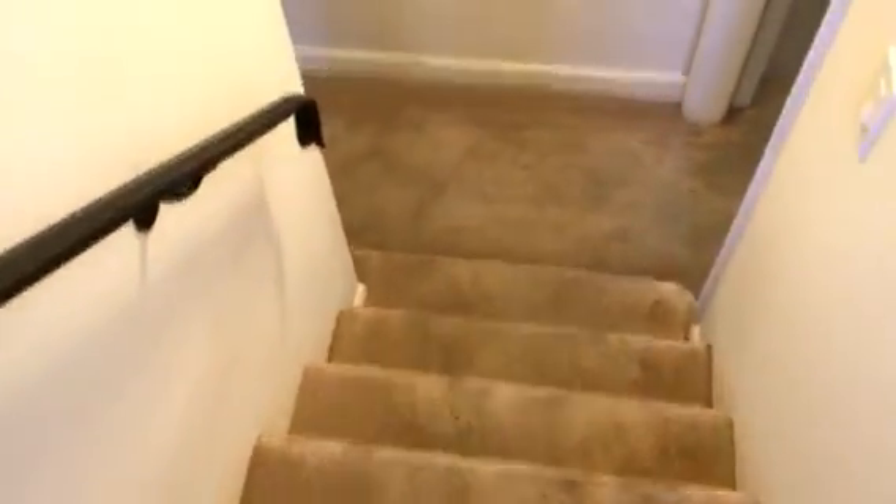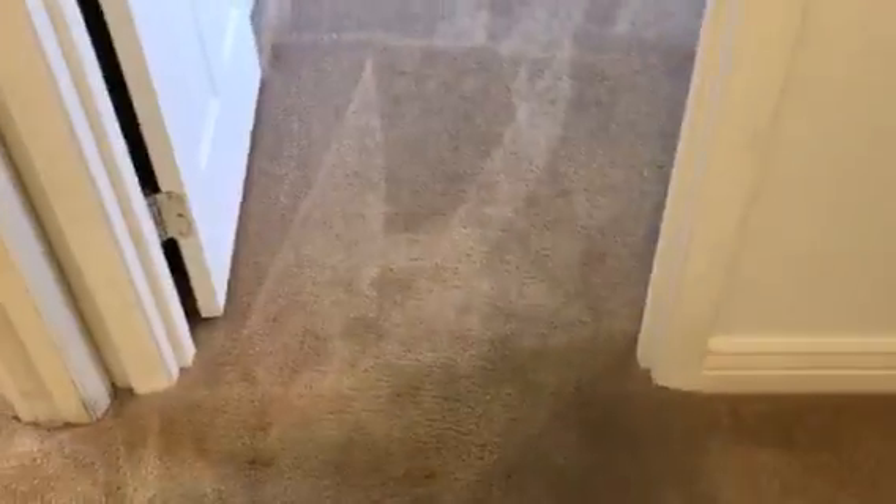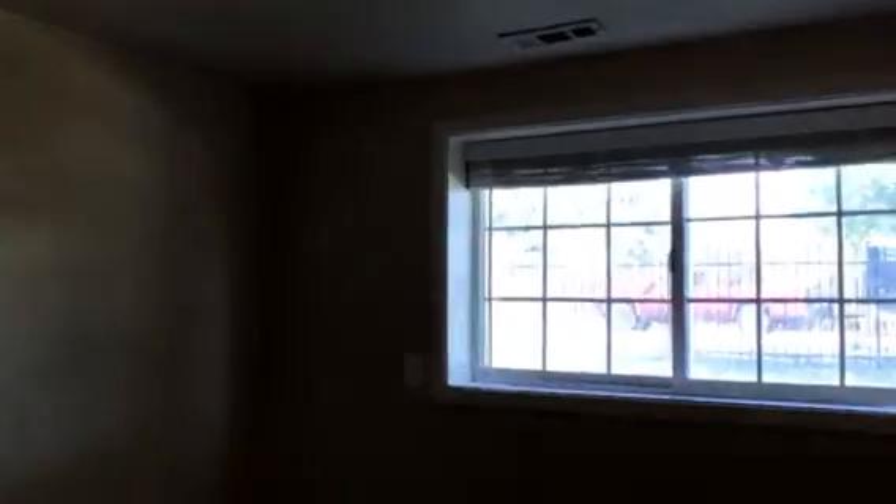We're heading down the stairs. To the right we have a little alcove — you could put a bookshelf or something there. And then we have two more bedrooms. The ceilings are nice and high, probably the same height as upstairs. I'm not sure if it's 8 feet or 9 feet.